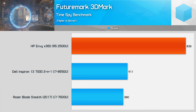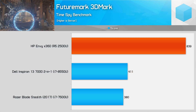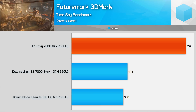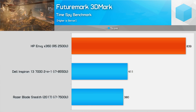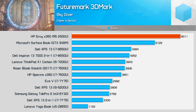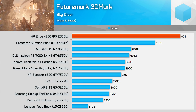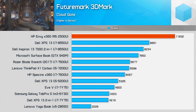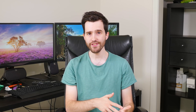In TimeSpy, the Ryzen 5 2500U is just over twice as fast as the Core i7 8550U in the overall score, improving to a 2.1x lead in the graphics score. The Ryzen 5 2500U also has a 2.2x lead in Fire Strike, though as we move to less intensive workloads, Ryzen's lead starts to slip as tests become heavier on the CPU — 1.82x in Skydiver and 1.33x in CloudGate. Keep in mind we're comparing Ryzen 5 to a Core i7 here. The Ryzen 7 2700U uses a Vega 10 GPU with 640 shaders compared to 512 in Ryzen 5, plus a clock speed boost, so comparing Ryzen 7 to Core i7 would see AMD pull further ahead.